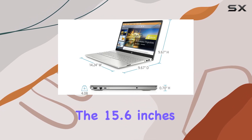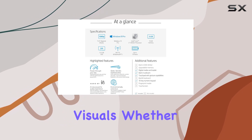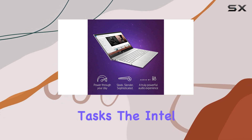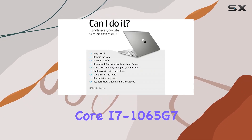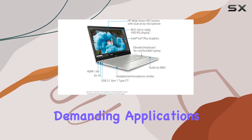The 15.6-inch Full HD display provides crisp and vibrant visuals, whether you're binge-watching your favorite shows or diving into productivity tasks. The Intel Core i7-1065G7 processor ensures smooth multitasking and handles demanding applications with ease.